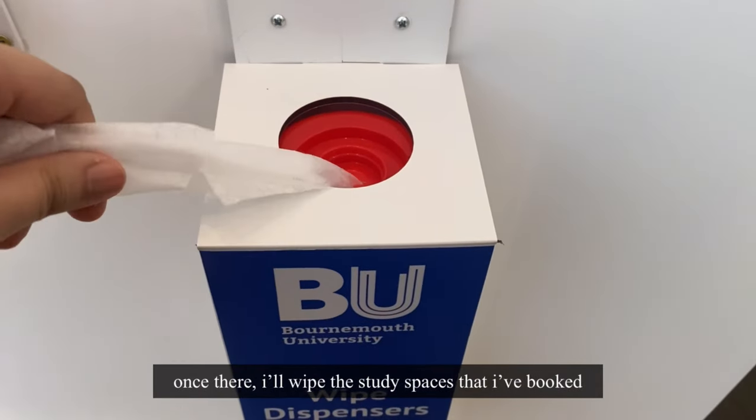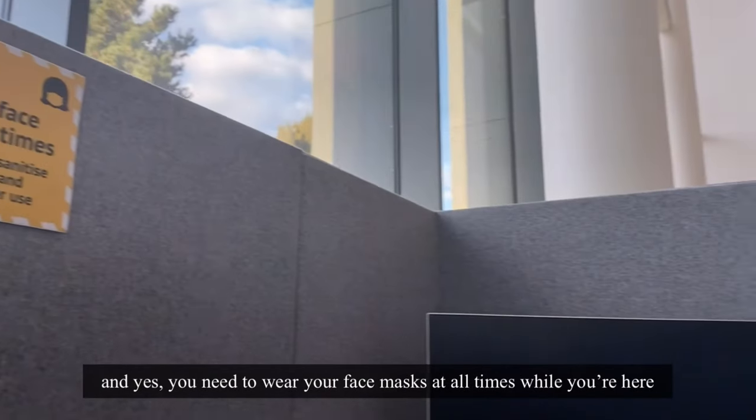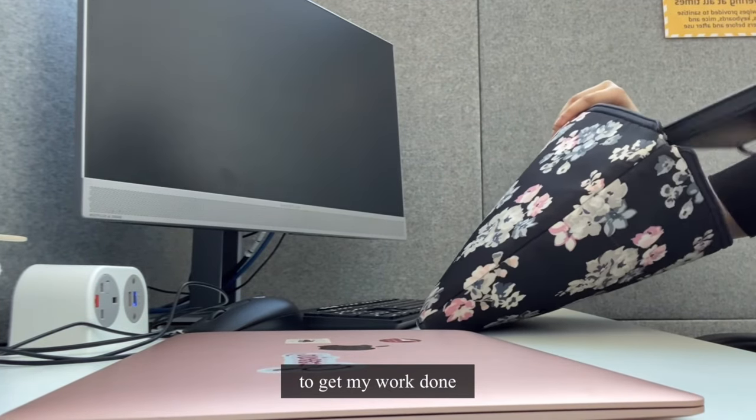Once there, I'll find the study spaces that I've booked. You can make your booking on Bournemouth Uni's website. And yes, you need to wear your face mask at all times while you're here. I would usually spend around 3-4 hours here to get my work done.